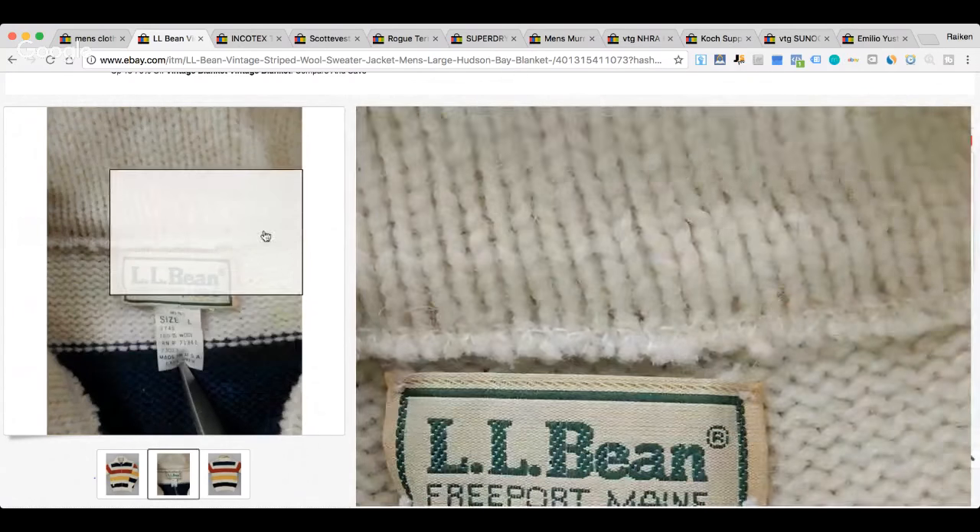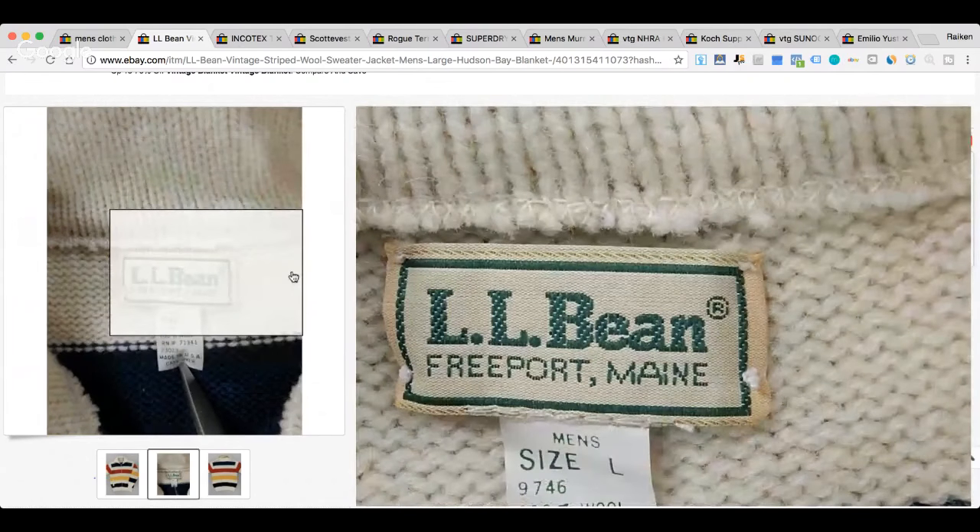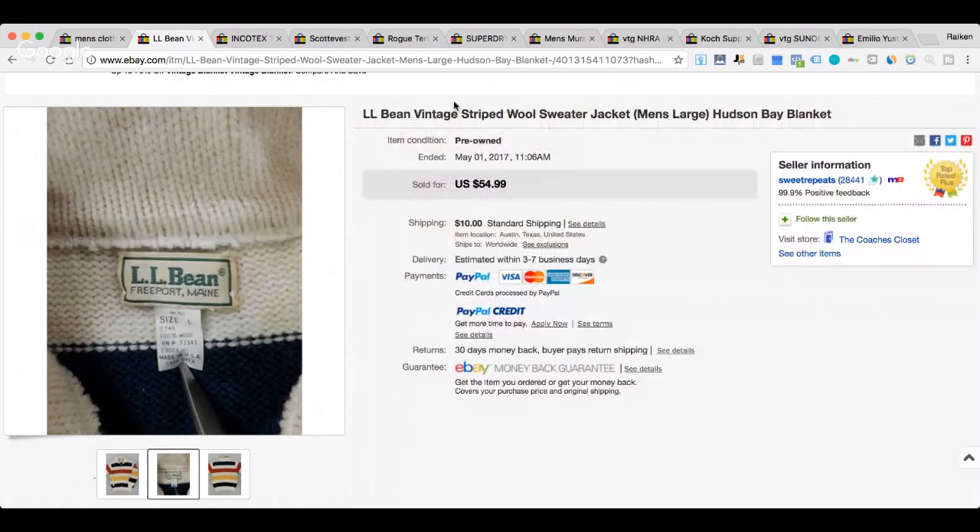If you guys saw my latest garage sale finds video from this weekend, I actually found a leather Freeport Maine L.L. Bean jacket for $2 at a garage sale from a reseller who sells storage lockers. Can't believe he let that slip through his fingers. I also found two True Religion jeans, and I just sold a pair for about $57.99 plus shipping.